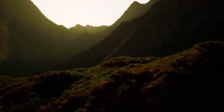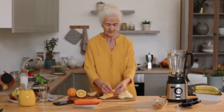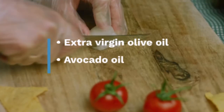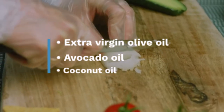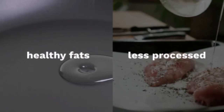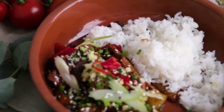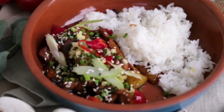So what should you use instead? Don't worry, there are some healthier alternatives. Extra virgin olive oil, avocado oil, and coconut oil are fantastic options — they provide healthy fats and are less processed than safflower oil. Plus, these oils are more stable when heated, making them better choices for cooking and overall health.